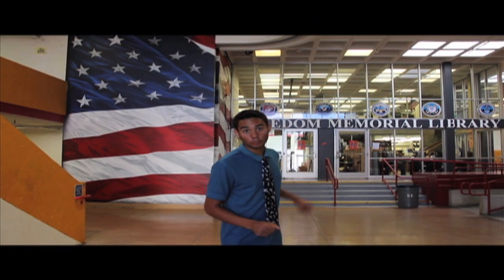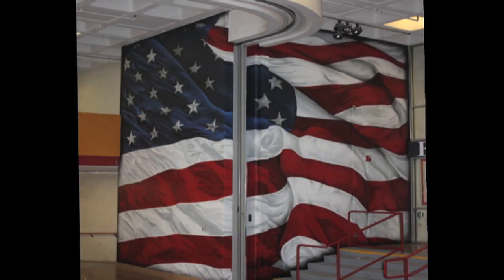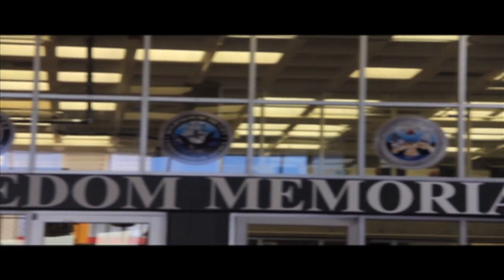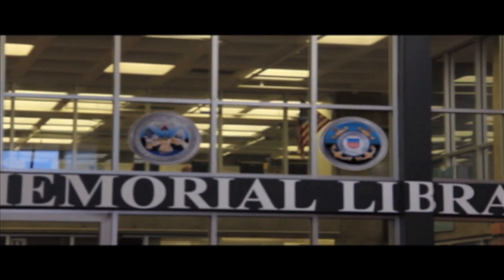Behind me is the new Freedom Memorial Library that was dedicated to Hammond High over the summer. A mural of the American flag was painted to honor the five Hammond High graduates who dedicated their lives for our freedom. On the windows are the official seals of the five branches of the military these honored graduates served in. This library will honor those who have served their country and homes for generations to come.